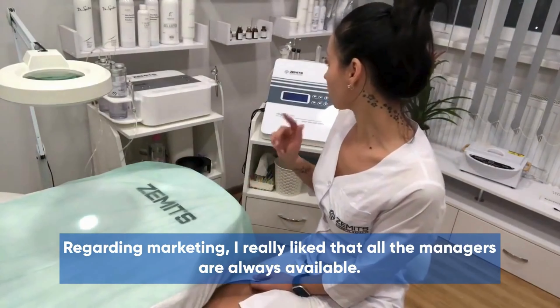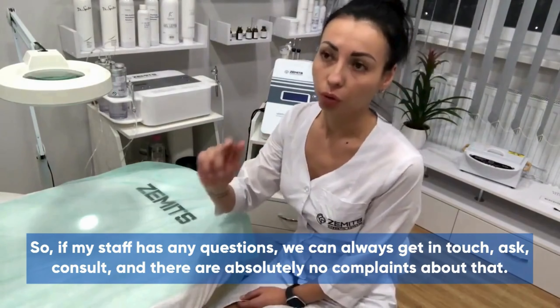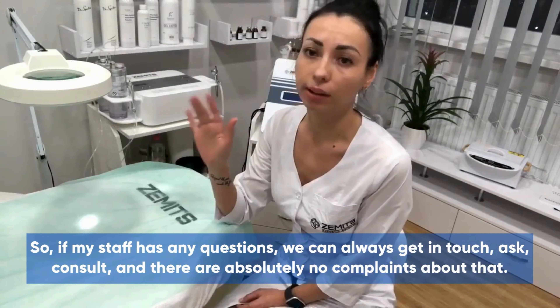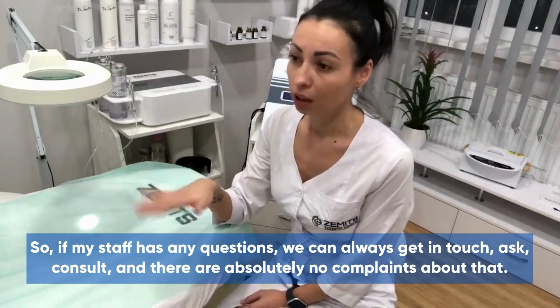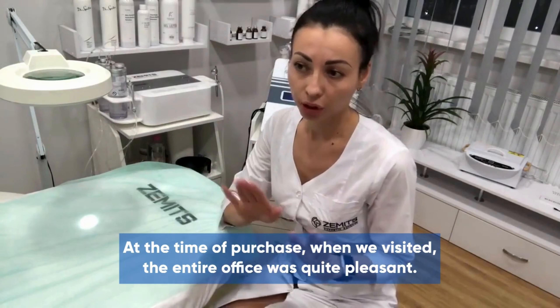Regarding marketing, I really like that all the managers are always available. So if my staff has any questions, we can always get in touch, ask, consult, and there are absolutely no complaints about that.